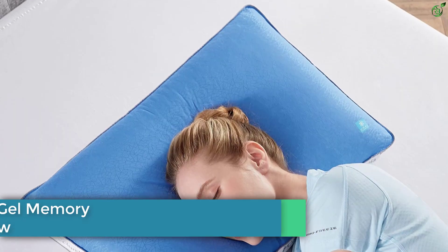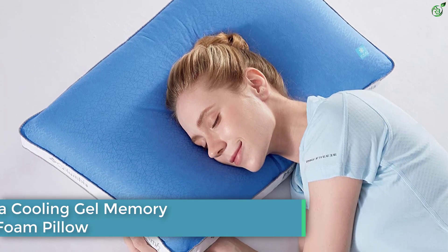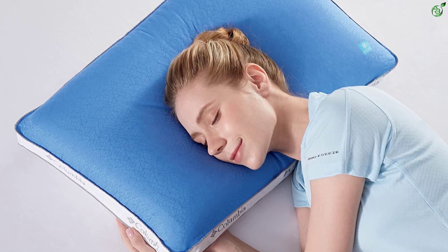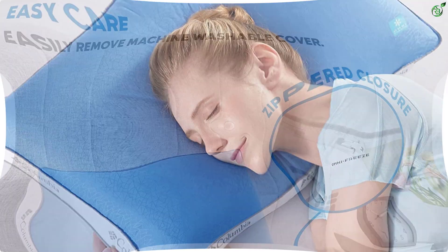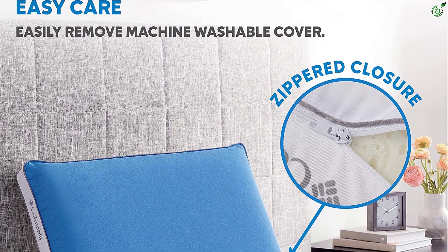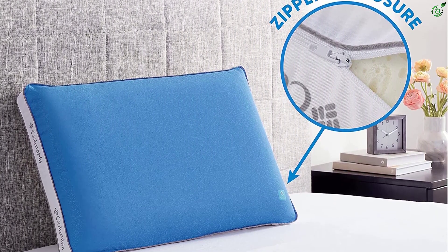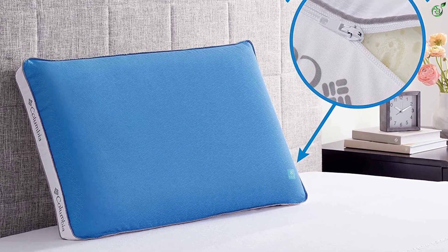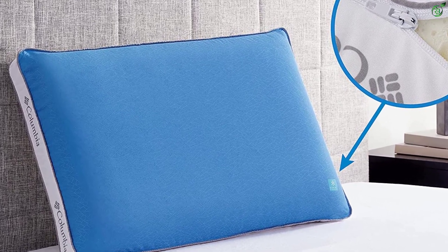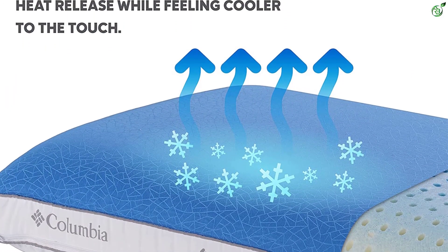Number 2: Columbia Cooling Gel Memory Foam Pillow. This gel pillow by Columbia is specially designed to keep you cool and dry and let you sleep like a log for hours. The dual-sided pillow incorporates Omni-Freeze technology on one side to keep you cool, and Omni-Wick technology on the other to keep you dry. The cooling gel memory foam is innovatively designed to conform to any sleep position, and the removable cover is machine washable and easy to care for.